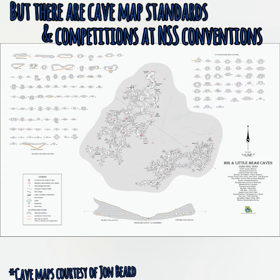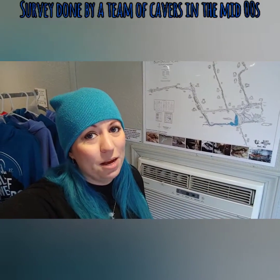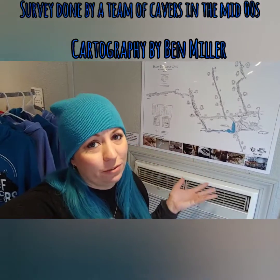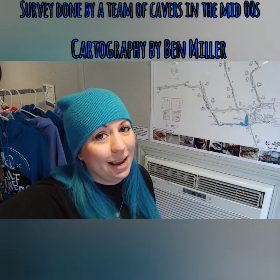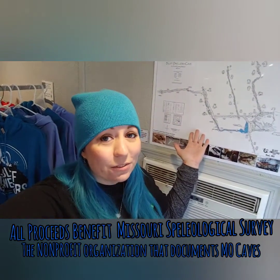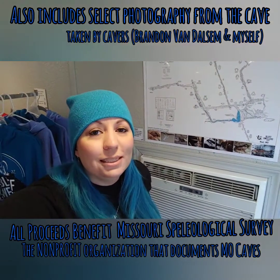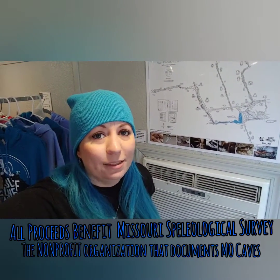It's kind of an art, but there are standards. By the way, if you like cave maps, you should really come into our gift shop. The Bluff Dweller's Cave Map is beautifully done, drafted by Ben Miller and many volunteer surveyors. You can see the map here is for sale — we have the map and select photography from within the cave.